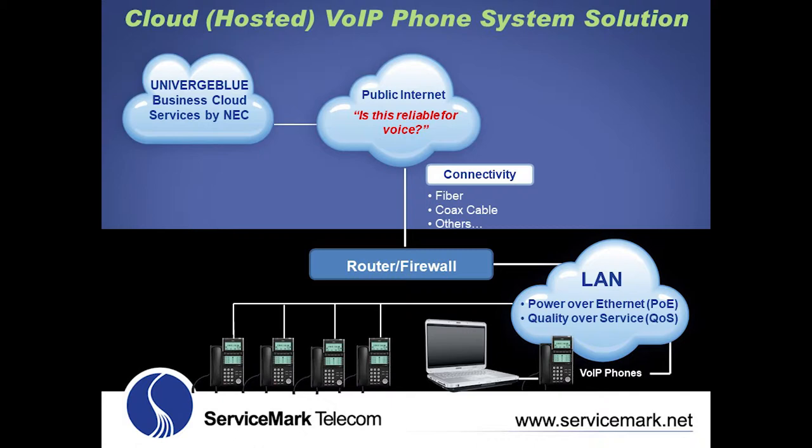ServiceMark Telecom goes way beyond conducting a simple internet speed and ping test, which only measures quality during a snapshot in time. ServiceMark installs a diagnostic tool that simulates over a thousand phone calls through NEC's cloud services during a minimum one-week test. If there is any degradation of any of those simulated phone calls, ServiceMark will address the problem before implementation of a cloud-based voice over IP solution. This has resulted in zero intermittent call quality problems with any of our cloud-based customers.